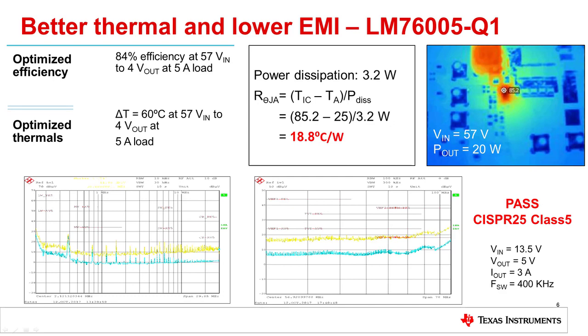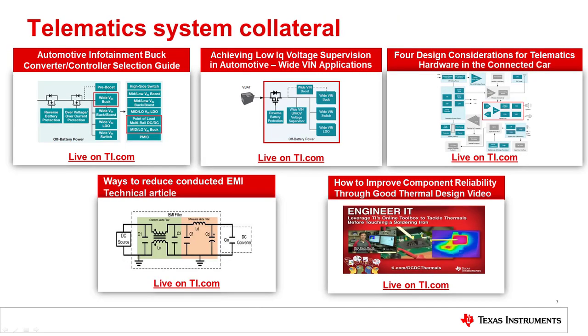In summary, when designing a telematic system, the key advantages of the LM76005 are that this device provides a wide input voltage range to cover battery transients, a wettable flank QFN package for 100% visual inspection, a low thermal resistance of 18 degrees C per watt, and EMI performance that can meet the Automotive CISPR 25 class 5 limits without any external shielding. For more information on the automotive telematic system and Texas Instruments system level solutions, please follow the links found on this slide.